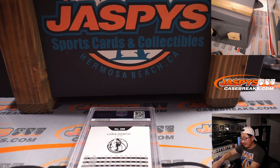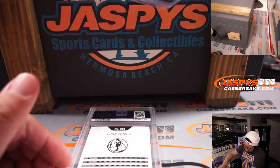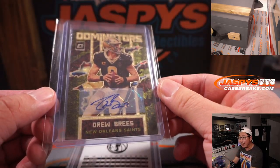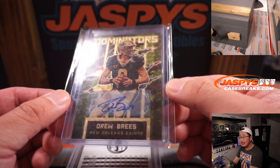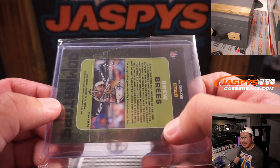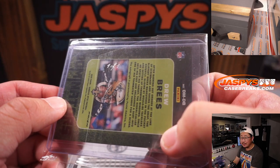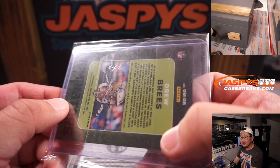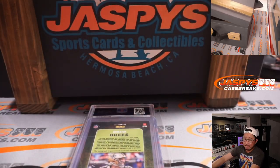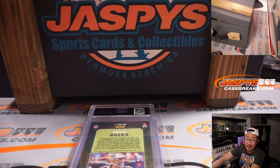Next up is... Oh, wow. Dominators autographed, Drew Brees. That's a one of one. Someone's going to get a train whistle out of here. Alright, next.